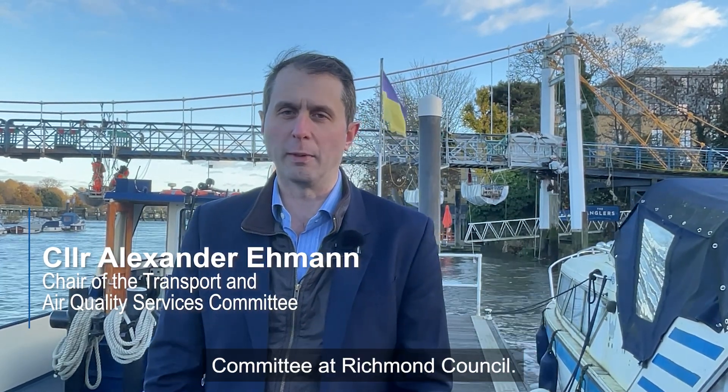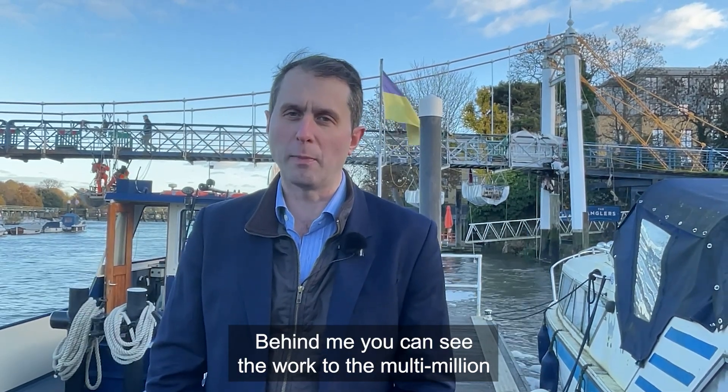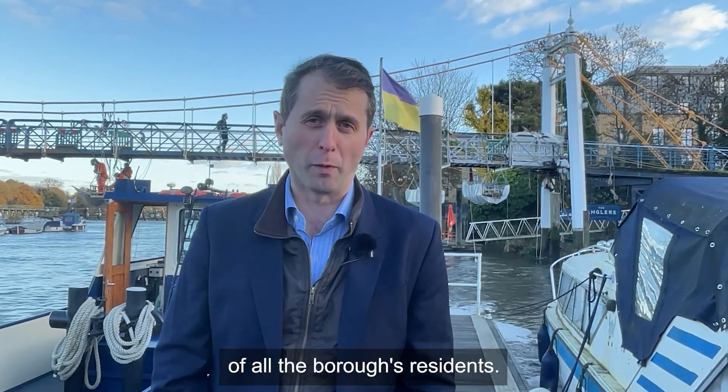Hello, I'm Councillor Alexander Eamonn, Chair of the Transport and Air Quality Committee at Richmond Council. Behind me you can see the works of a multi-million pound investment we're making in the structure between Ham and Teddington to secure this vital crossing to the future of all the borough's residents.